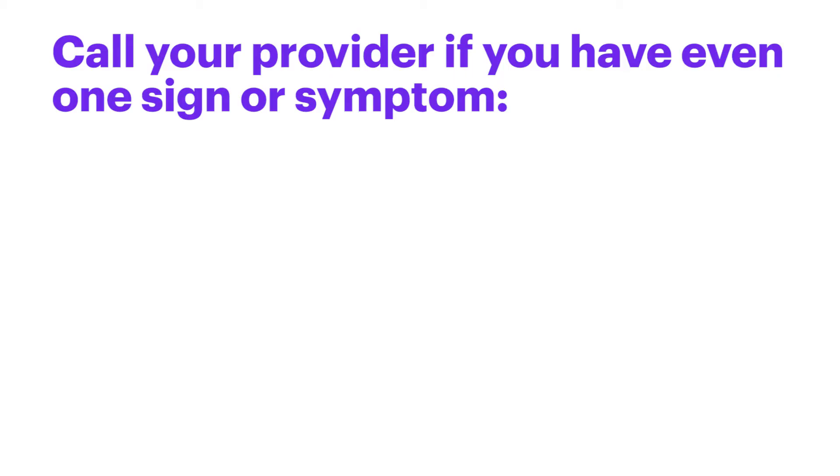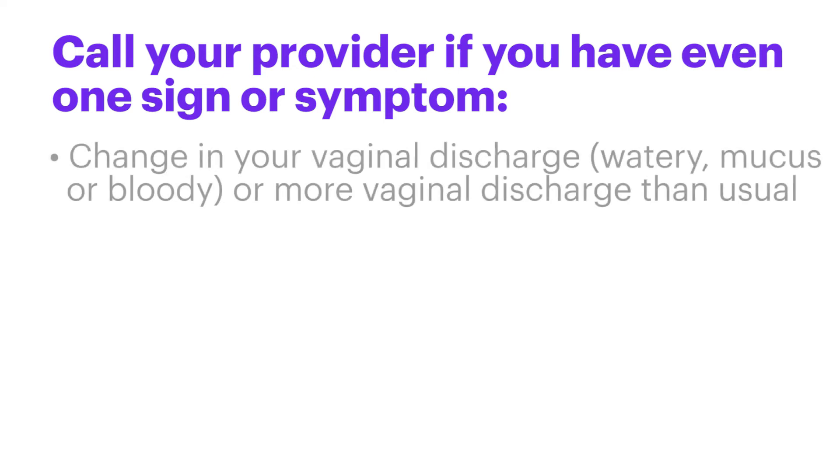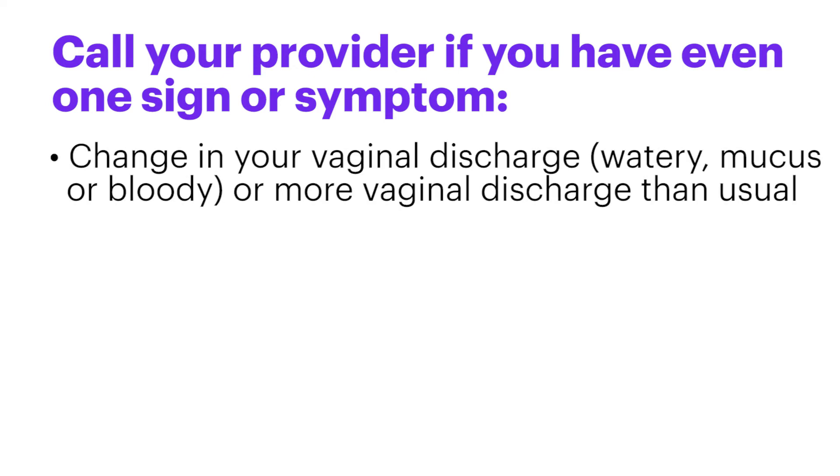Call your provider if you have even one sign or symptom. Signs include a change in your vaginal discharge — watery, mucus, or bloody — or more vaginal discharge than usual.